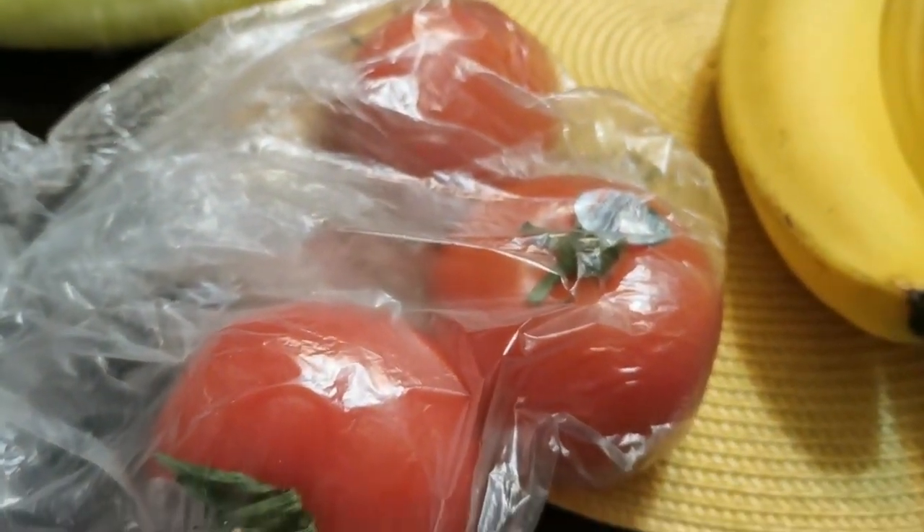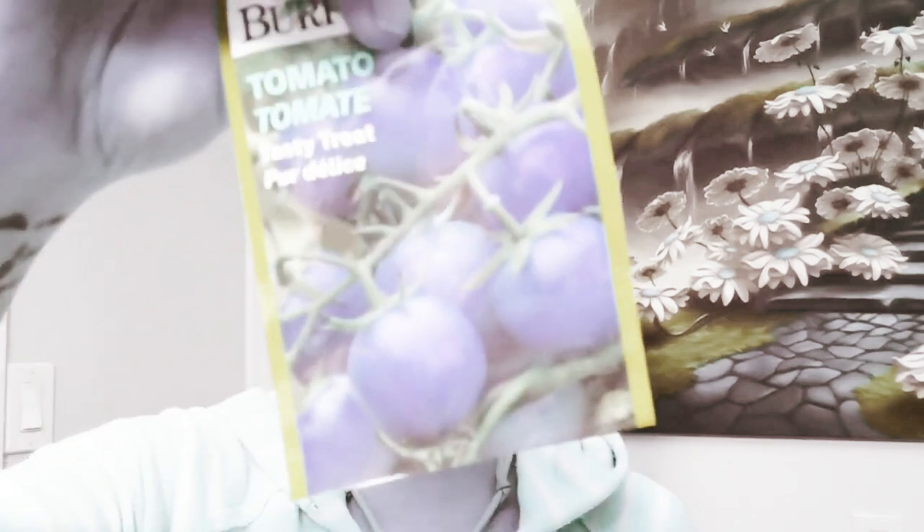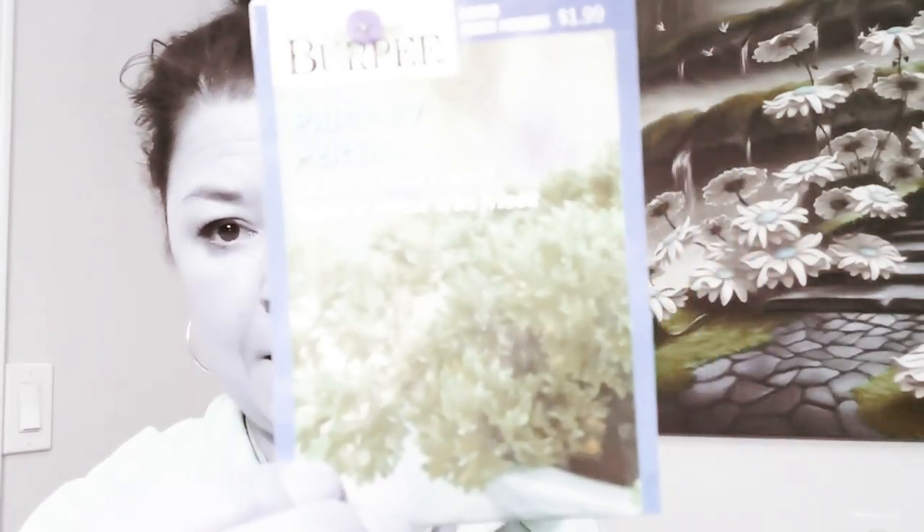And guess what I got — I found seeds! I have a lot of seeds already ready to go, but when you find seeds in the store, make that purchase. Tomato, Tasty Treat — Burpee brand, $3.29 for this pack, so not cheap. I picked up some more parsley because mine is not doing too great. Carrots.